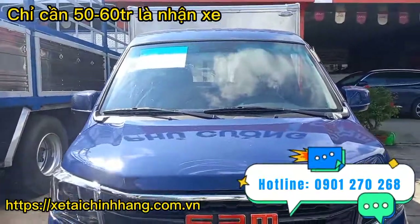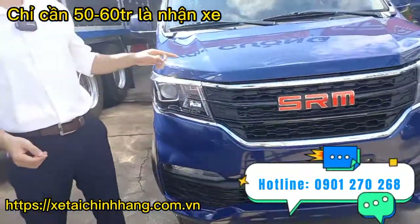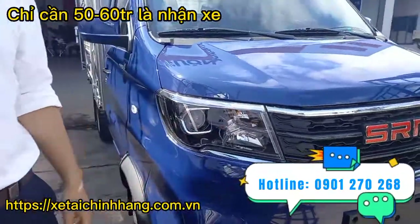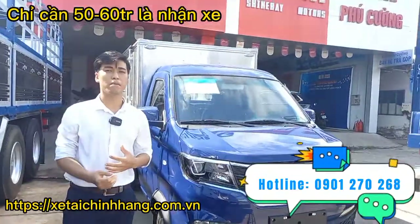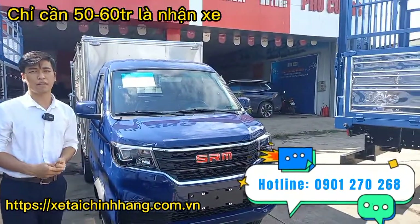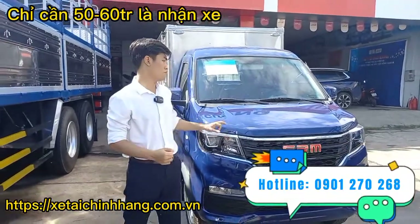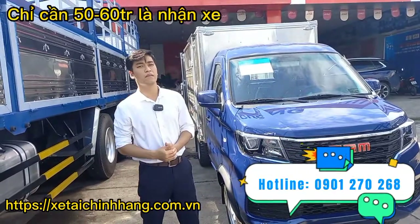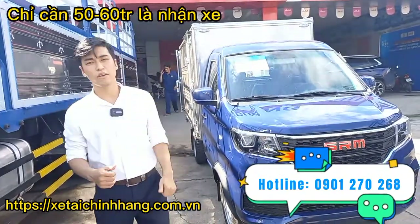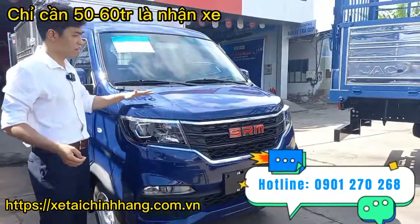Hiện tại xe có 2 màu sơn cơ bản là màu trắng và màu xanh. Ngoài ra công ty có hỗ trợ sơn màu theo yêu cầu của quý khách, với chi phí đầu tư thêm cho công ty khoảng 3 triệu là quý khách có thể chọn màu sơn theo ý thích.